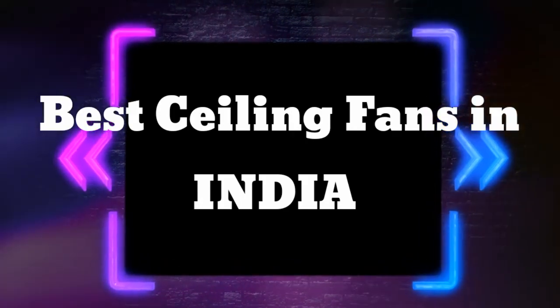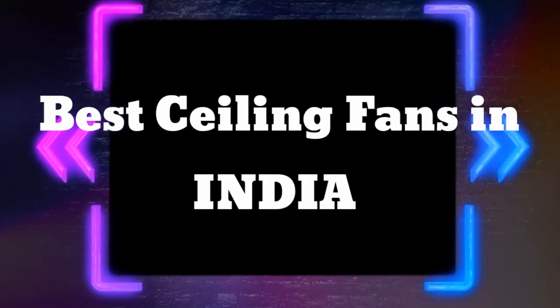Hi friends, welcome to our channel RivExpo. In this video I am going to discuss about best ceiling fans in India.